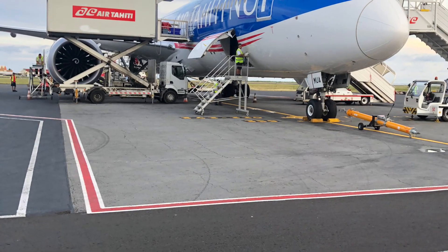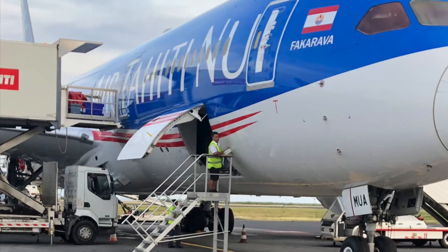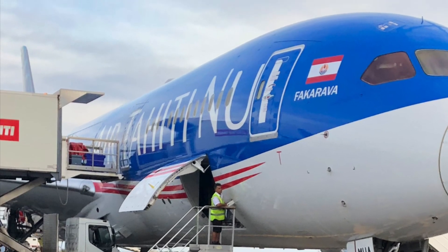If you've ever wanted to go to Tahiti, now's your chance to get a glimpse of this beautiful destination. We flew from LA to Tahiti on Air Tahiti New Airlines and we really enjoyed the flight.